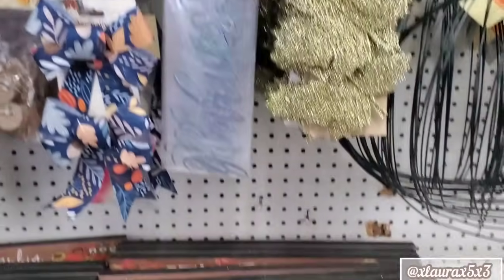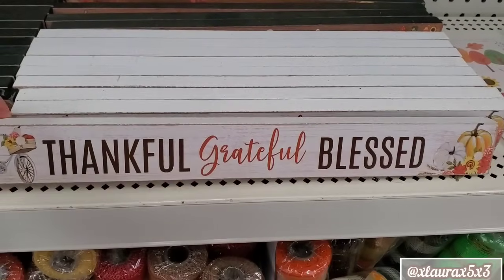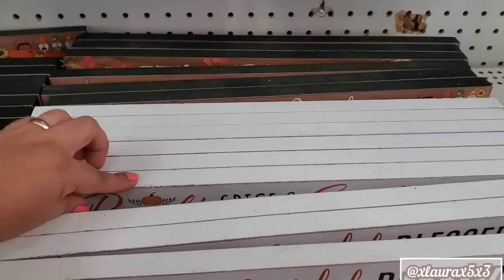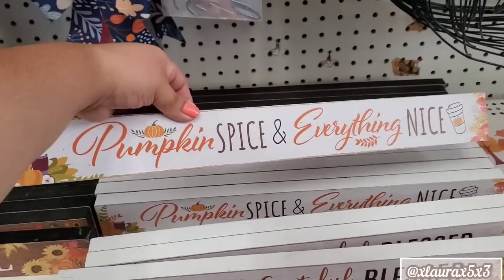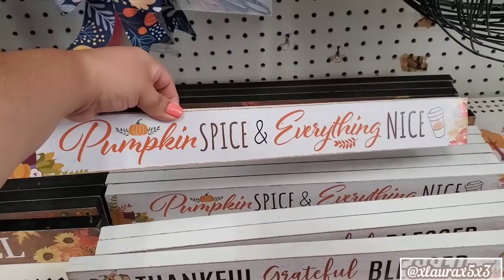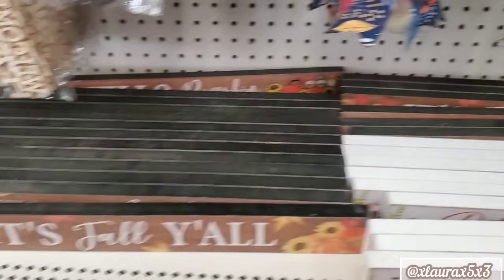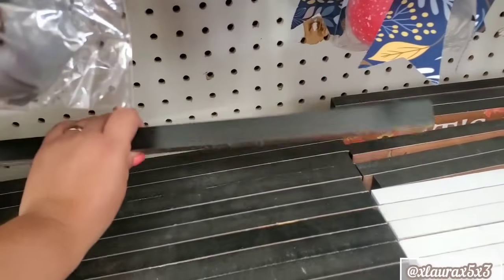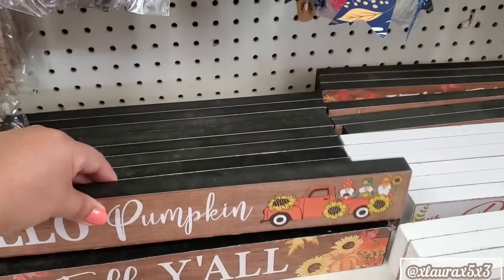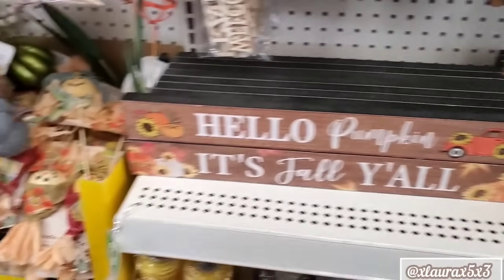These are some faux berry picks. Now these signs here — Thankful, Grateful, Blessed. They have the pumpkins and the bicycle. Here is another one: Pumpkin Spice and Everything Nice with the coffee cup. Then it's 'Fall Y'all' with the sunflowers. I have some subscribers that do early fall decor with sunflowers. Hello Pumpkin with the gnomes and truck and more sunflowers.